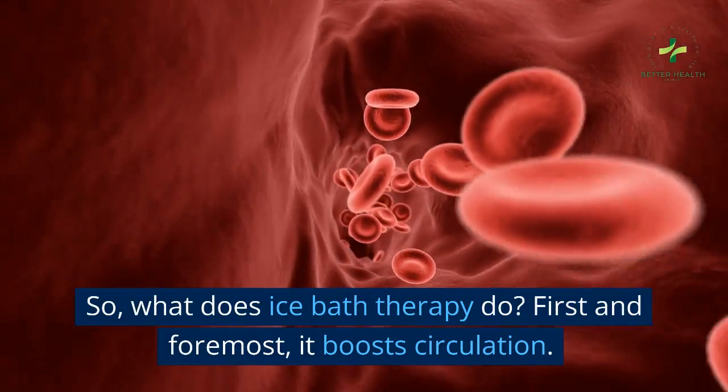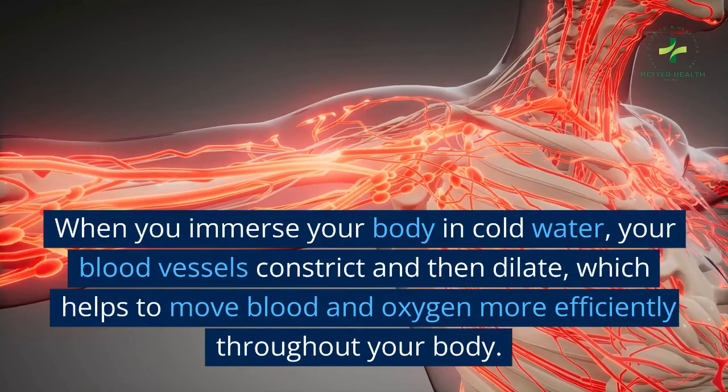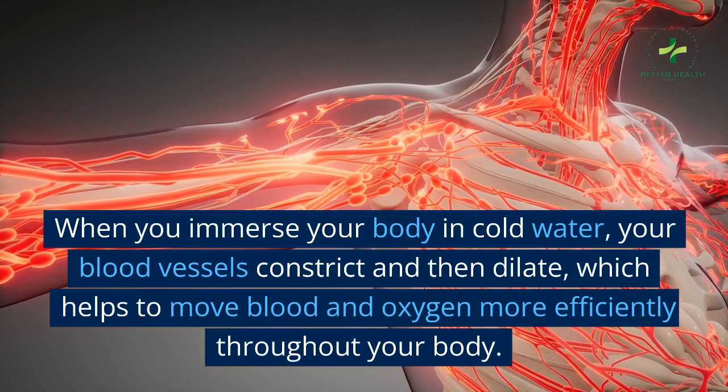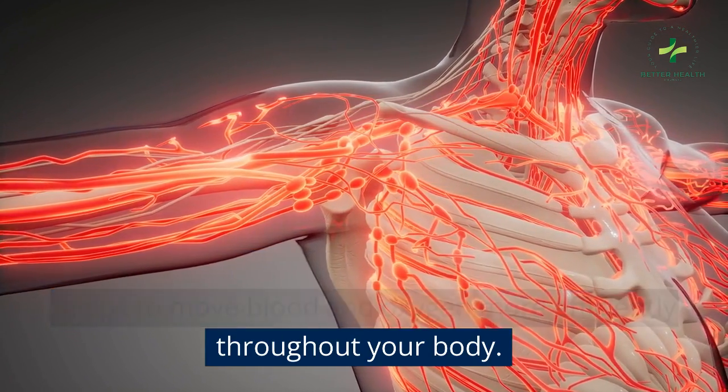So, what does ice bath therapy do? First and foremost, it boosts circulation. When you immerse your body in cold water, your blood vessels constrict and then dilate, which helps to move blood and oxygen more efficiently throughout your body.